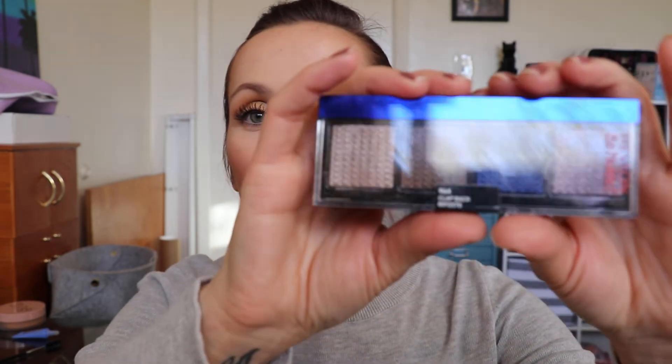As far as application goes, I cannot find a brush that works with these. Every brush I use just picks up the shimmery parts and it flies everywhere — fallout like crazy. So I haven't been able to find a brush that works yet. I've only been putting these on with my fingers.